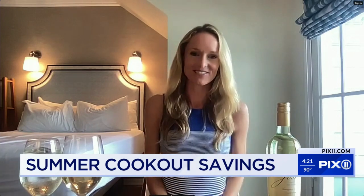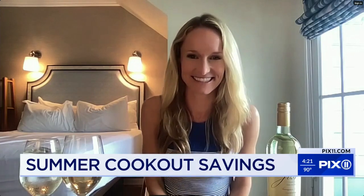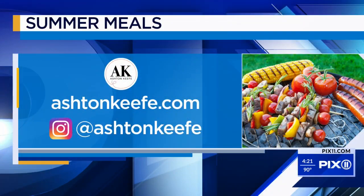Ashton, thank you so much for joining us today. We really appreciate it. Thanks, guys. And to see more of Ashton's meal ideas for your summer, visit her website or follow her on Instagram at AshtonKeefe.